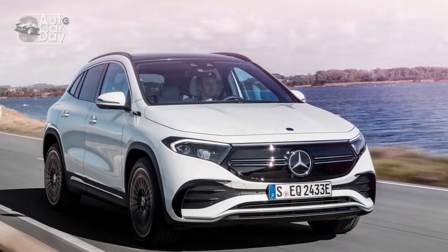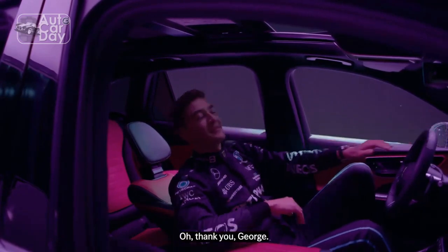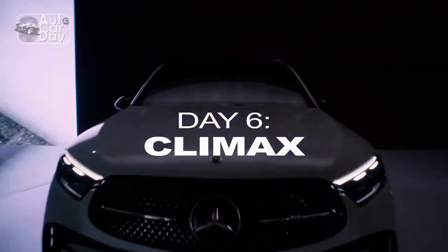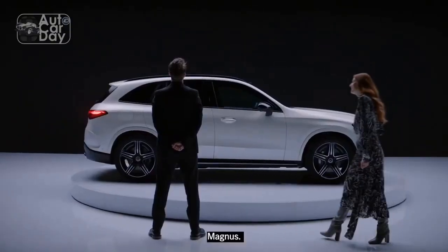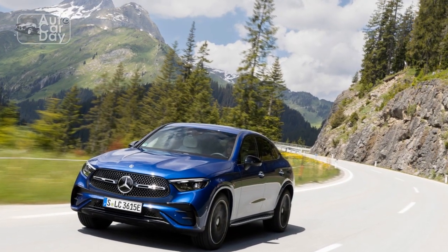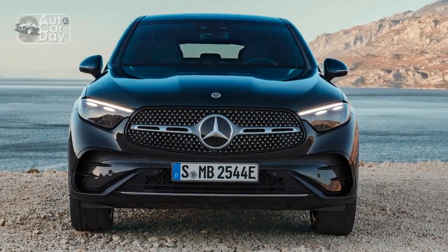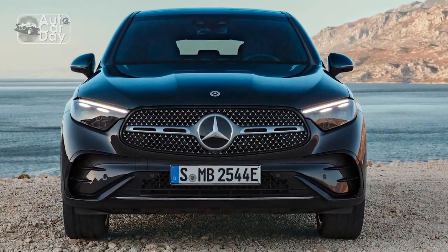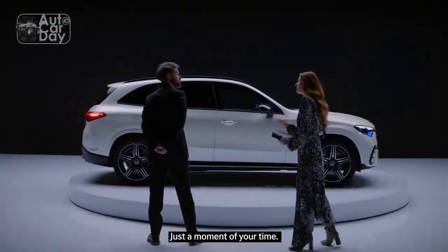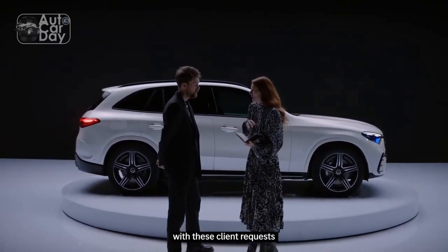The real benefit of the new system should come at the pump, although Mercedes doesn't have EPA fuel economy estimates yet. Looking at the all-wheel-drive GLC 300 SUV, efficiency jumped from 21 city, 28 highway, and 24 combined mpg to 23, 31, and 26 with the introduction of the mild hybrid system for 2023. There's no reason to think the GLC-Class Coupe won't replicate that improvement. As for performance, there's no real change, with the run to 60 mph still taking 6.2 seconds.